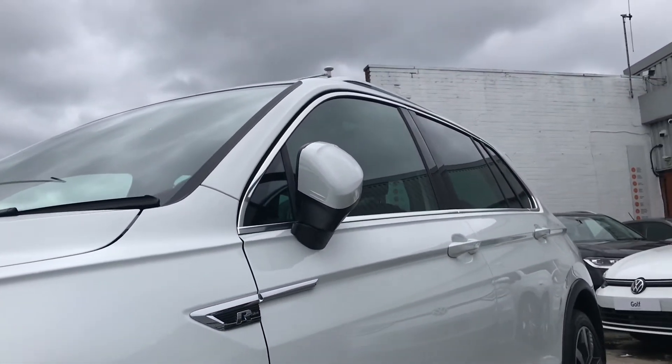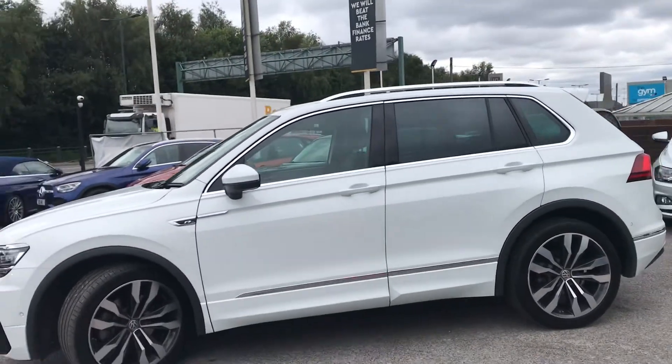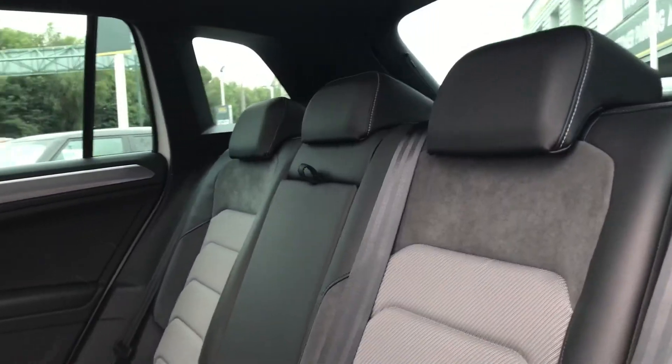Looking up, we have the electric wing mirrors that fold in when locked to provide safety for the vehicle, ensuring they don't get damaged in any way. Making our way around to the back of the vehicle, you can see the car has been kept in outstanding condition inside and out.